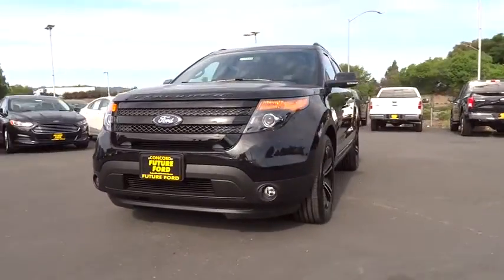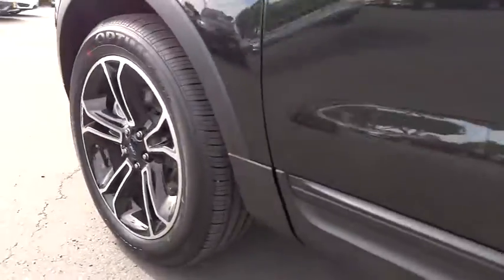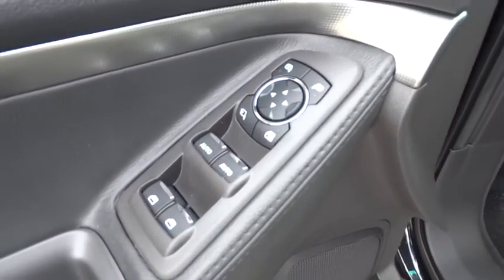Cruise control, aluminum wheels, auto dimming rear view mirror, PPO floor mats, four-wheel drive, keyless entry, keyless start, four-wheel disc brakes, premium sound system, AM FM stereo radio.